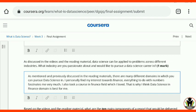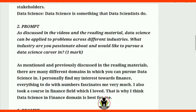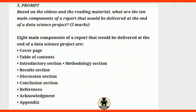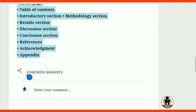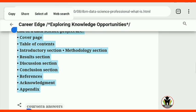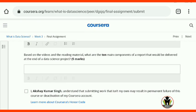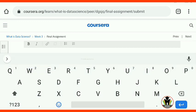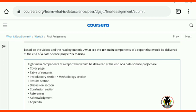Here you can see on your screen, I completed all the questions.